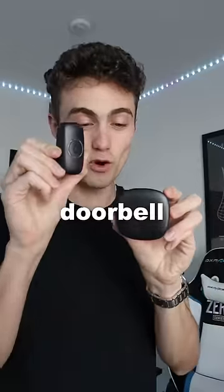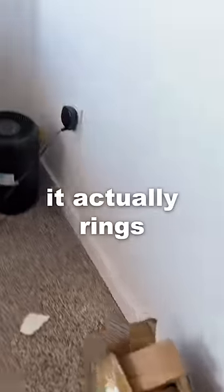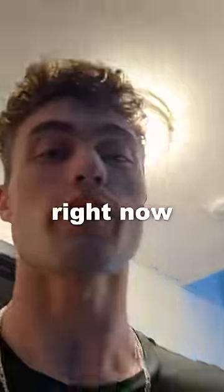The next one is this doorbell that you can put in your room. I'm just going to plug it in right here. This from the outside of my door — press this button. I feel so unemployed right now.